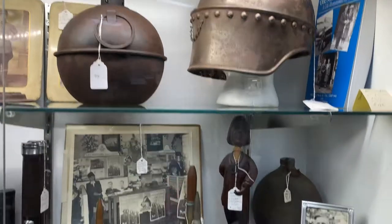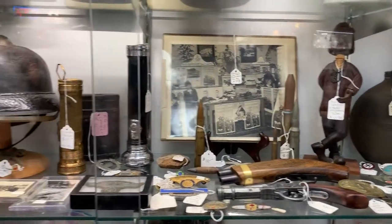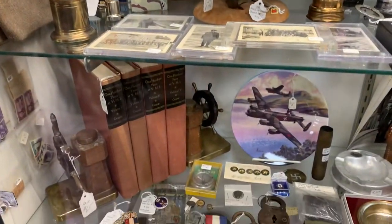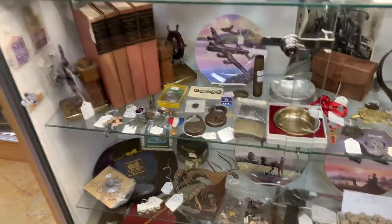We have old record players, compass, you name it, we have it. Even cards from Saddam Hussein when he was one of the most wanted people on the planet.